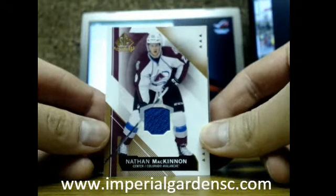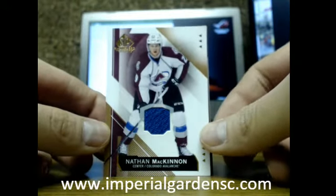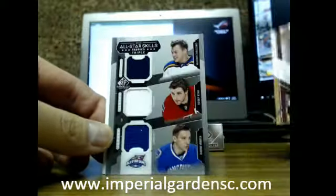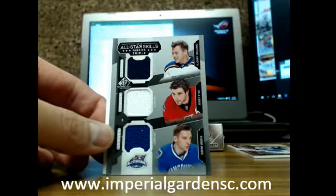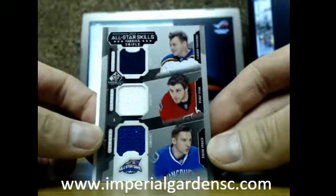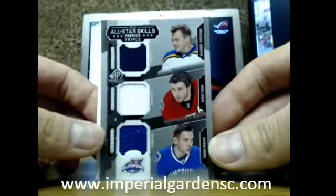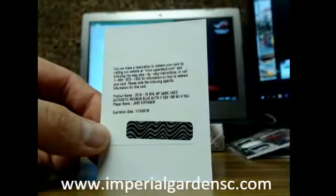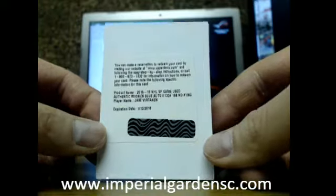So here we go Thomas — we got a Nathan McKinnon jersey. We got an all-star skills fabric triple. We got Vladimir Tarasenko, Bobby Ryan, and Radim Vrabada. And we have an authentic rookie blue autograph of Jake Vertanen.